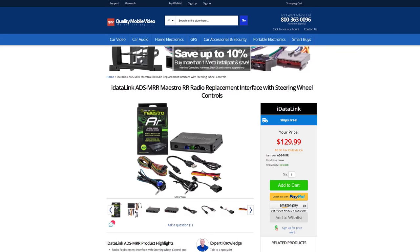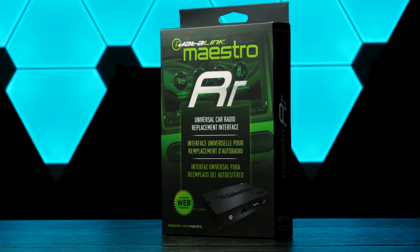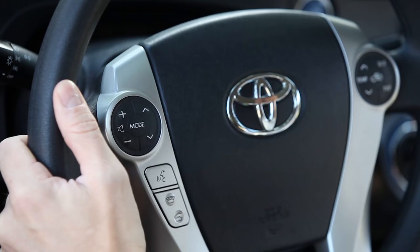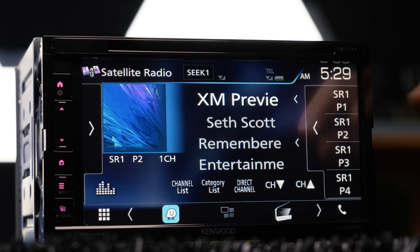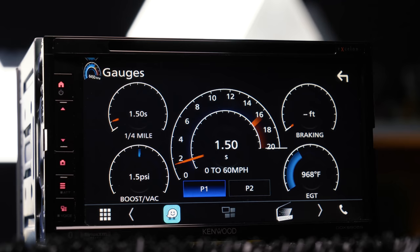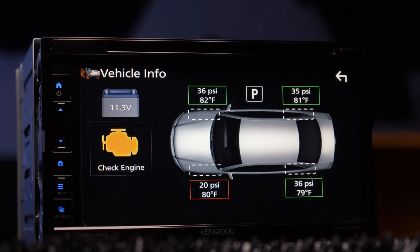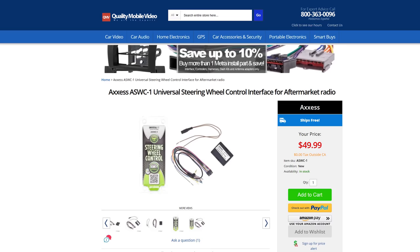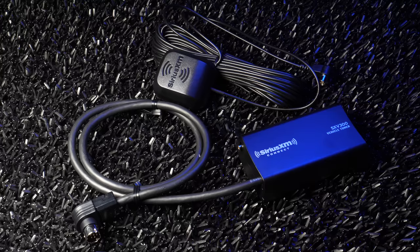Installing the iDataLink Maestro RR integrates your vehicle with factory amplified audio systems like Bose and Infinity. It also integrates factory steering wheel controls, satellite radio, and USB, and adds OBD support with vehicle information allowing you to check gauges, tire pressure, adjust climate control, and parking assist. For vehicles that don't need the Maestro RR, the DDX6905S is steering wheel control ready with the ASWC1 and satellite radio ready with the SXV300V1 tuner. Links in the bio.